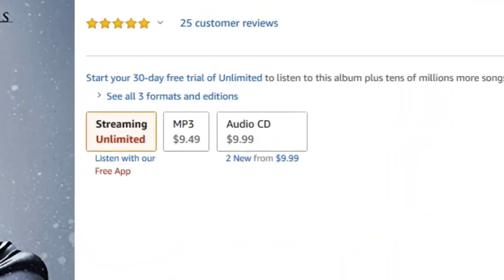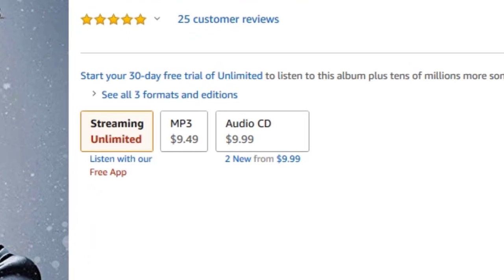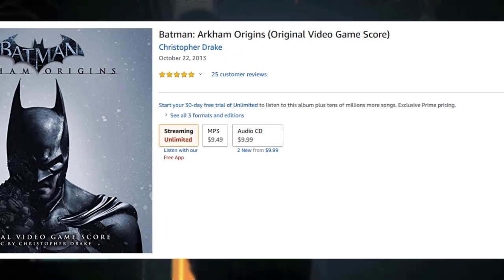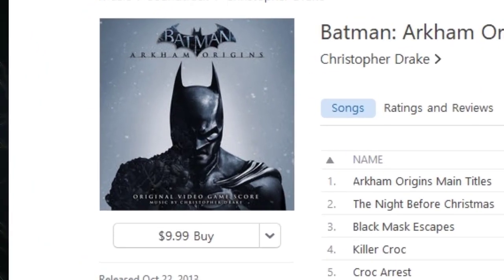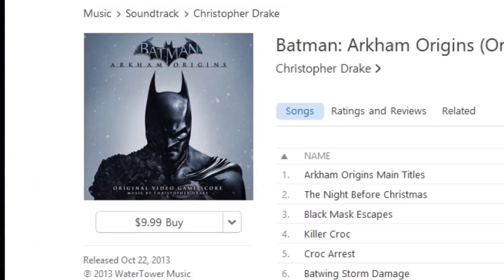You can find this album on Amazon for $9.99 for the physical copy and about $9.49 for the digital. Personally, I'd opt for the CD because the price difference is rather pathetic. You can also find it on iTunes for $9.99 as well, so again the physical copy really is the winner here.